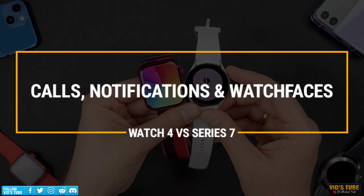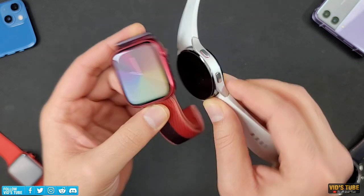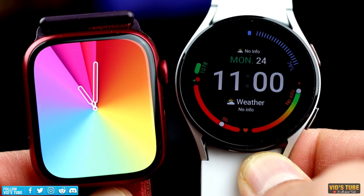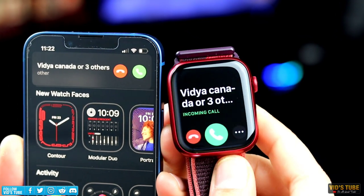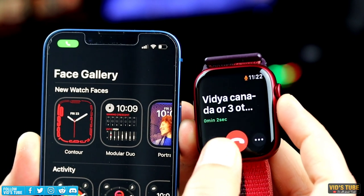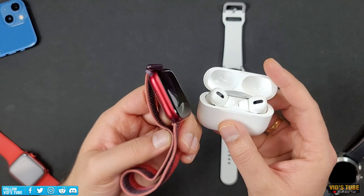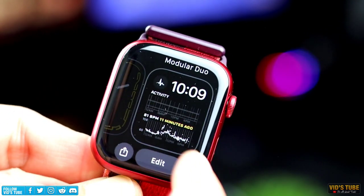Both smartwatches have a built-in speaker and microphone and can take and make on-wrist calls directly. If you have the LTE version, you can make calls without even needing a smartphone. From my experience, call and microphone quality is great on both, but I'd pick Apple Watch Series 7 as it's crisp and sufficiently loud. One caveat: you cannot play music files through Apple Watch Series 7's built-in speaker — you have to pair a wireless earbud. On Galaxy Watch 4, you can play music directly through the speaker.